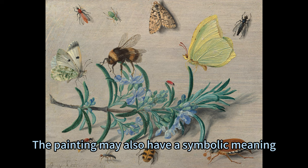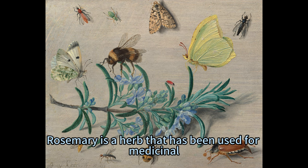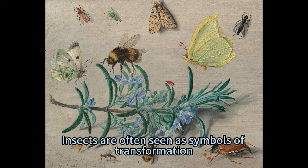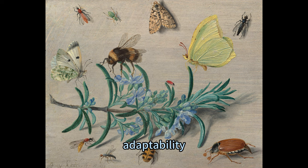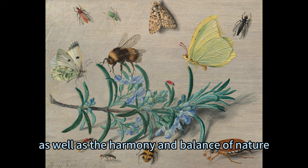The painting may also have a symbolic meaning, as the rosemary and the insects are both associated with various meanings and beliefs in different cultures and traditions. Rosemary is a herb used for medicinal, culinary, and religious purposes since ancient times, and is a symbol of remembrance, fidelity, and love. Insects are often seen as symbols of transformation, metamorphosis, and resurrection, and are admired for their diversity, adaptability, and industriousness. The painting may thus represent the wonders and mysteries of nature, as well as the harmony and balance of nature.